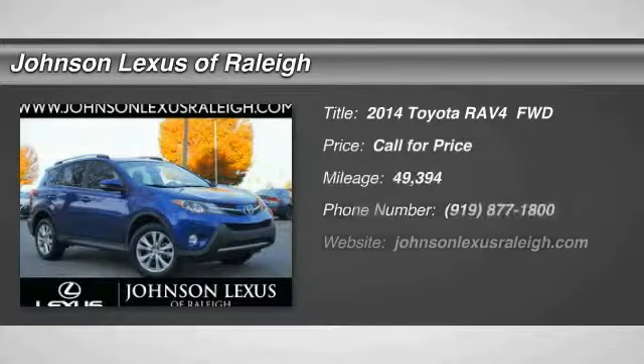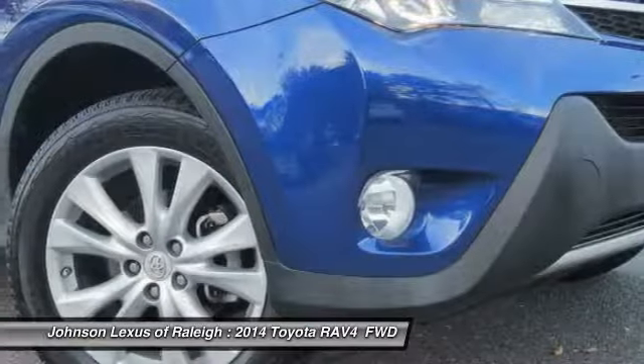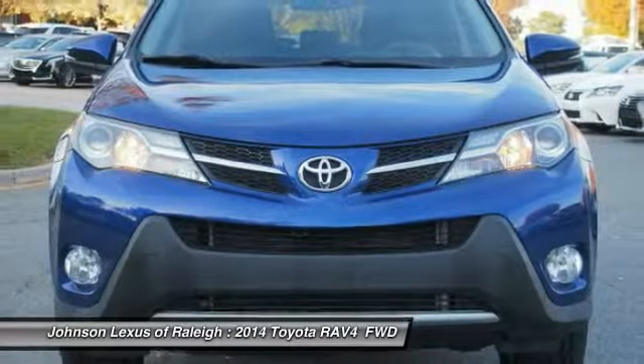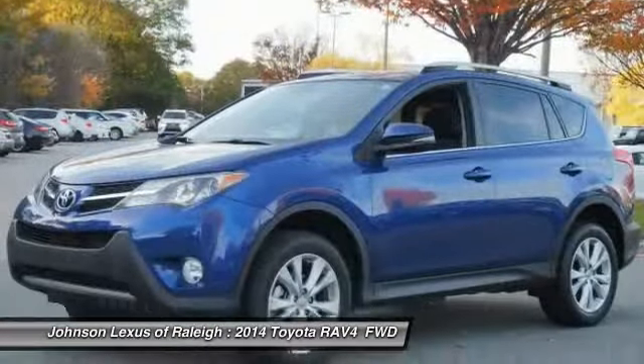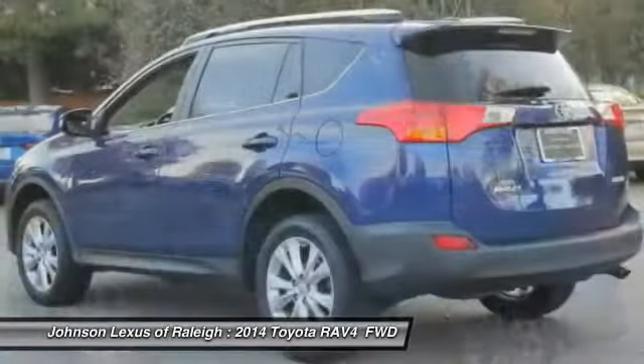Make a great choice today with the 2014 RAV4. The RAV4 is one of the most fuel-efficient SUVs in its class. Versatile and efficient, the RAV4 mixes the comfort and drivability of a sedan with the benefits of an SUV. This highly evolved, well-packaged crossover SUV lets you have it all.